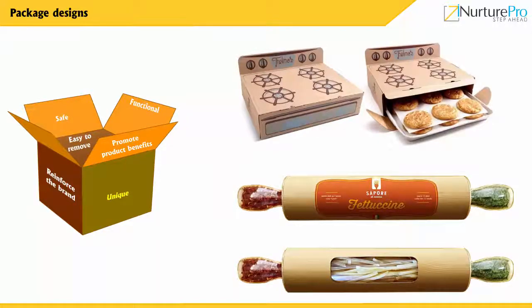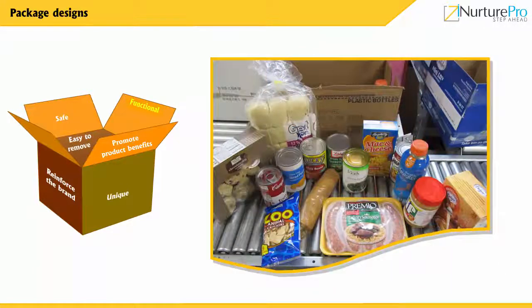The packaging should stand out from the rest and be dissimilar from other competitors. Ensure that the packaging performs all its functions if it has more than one.